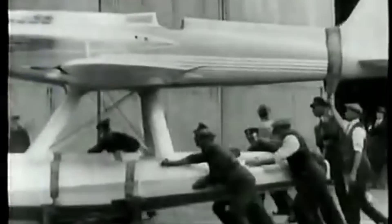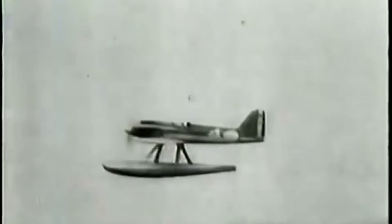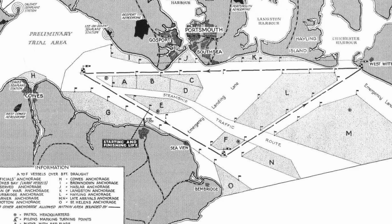The Schneider Trophy was an international aviation competition held between 1913 and 1931. It was initially sponsored by Jacques Schneider, a wealthy French industrialist, and organized by the Fédération Aéronautique Internationale. The competition was aimed at promoting and advancing aviation technology, with a focus on seaplanes and float planes. Similar to how F1 teams construct and race cars today, the Schneider Trophy followed the same concept: engineer and construct the fastest seaplane possible. The triangular course covered about 50 kilometers, with contestants flying the circuit seven times.